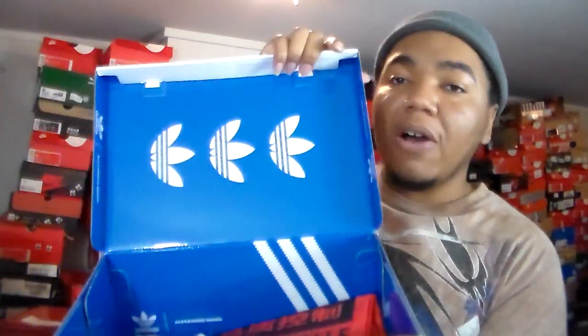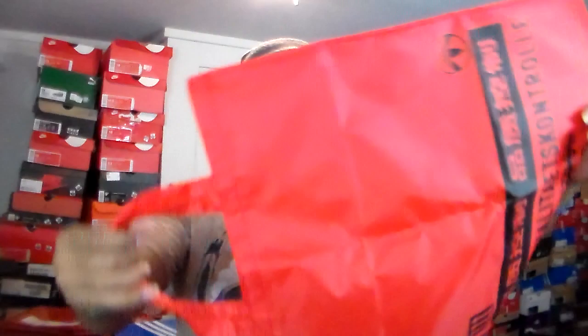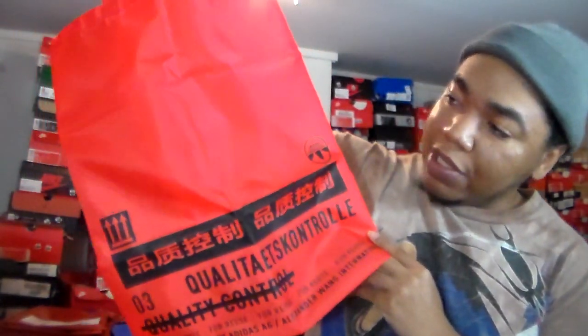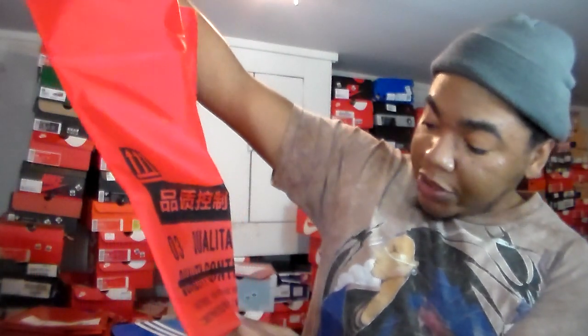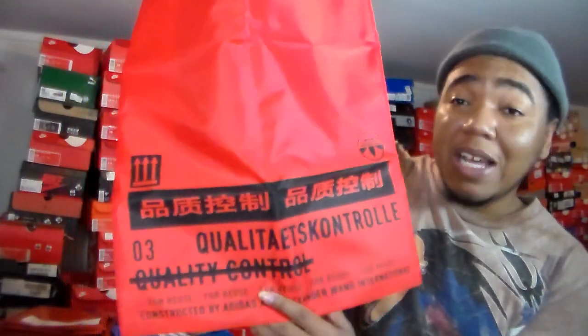Opening the box — it's basically an Adidas box turned inside out. We got a card from Adidas, and we also got a tote bag that came with it. The bag actually looks more red than the sneaker, but comparing it to the sneaker it's somewhat orange. The bag says 'Constructed by Adidas, Alexander Wang International' and it's printed in various languages.